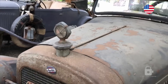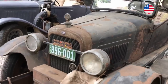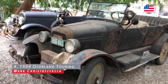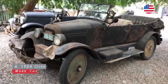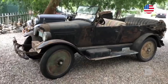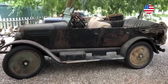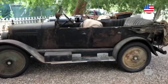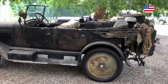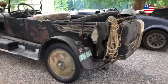This is my 1924 Overland touring car. It had been parked for over 60 years. With a new set of tires, a carburetor, battery, and a fan belt, it started right up and runs great.